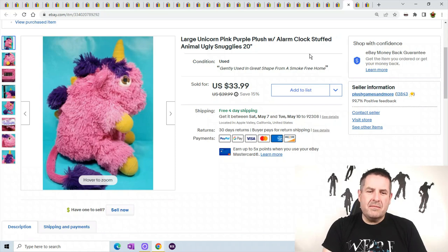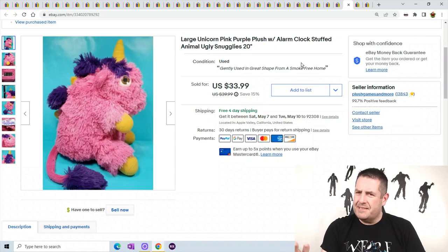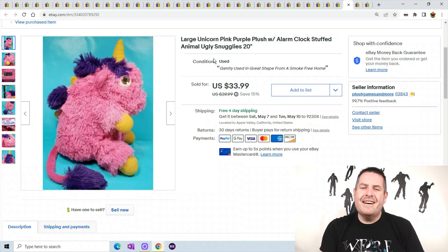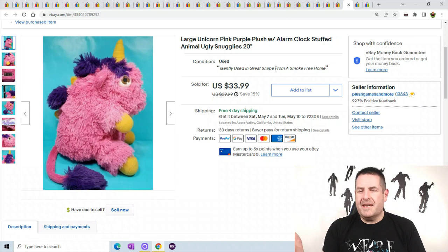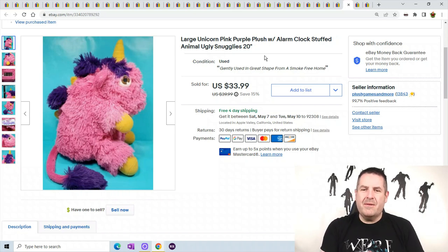This is a large unicorn with an alarm clock — his alarm clock is on his butt, so you have to stare at the unicorn's butt all night. It's called an Ugly Snuggly. It was actually working; I didn't want to take out the batteries or dig into his butt. This is the second one I sold — I sold the old one, found this one right after, relisted it, and it sold pretty fast within a few months. He sold for $33.99.